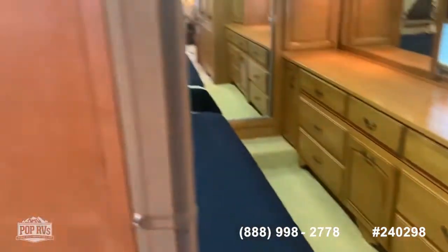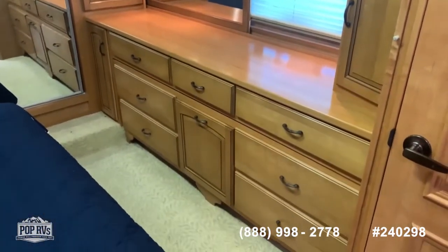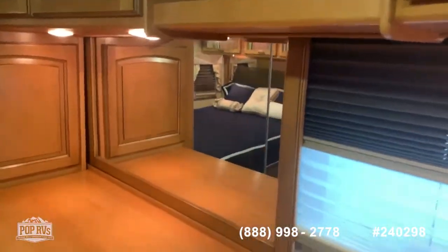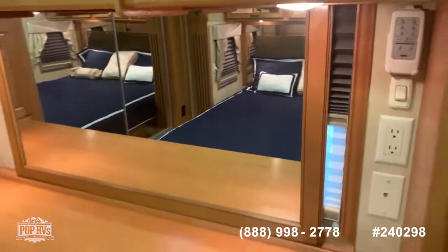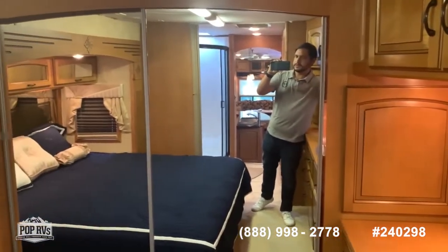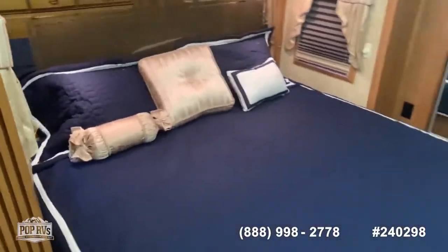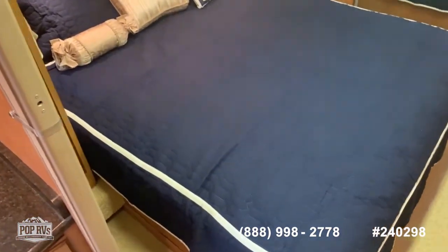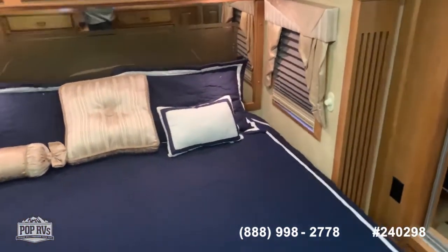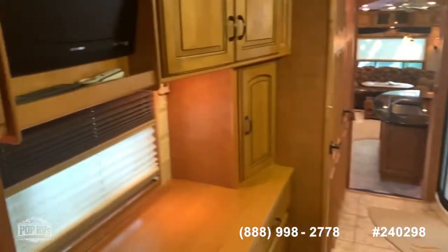From here you have a privacy curtain if you need privacy in the bedroom. The bedroom has lots of cabinets and a slide-out mirror that can double as a blackout for more privacy. There's a full-size closet, and lots of storage above the bed as well. This unit comes with an upgraded Sleep Number king-size bed. It also has a central vacuum system and a safe inside the closet to keep all your valuables. You also have your TV and AV system for the bedroom.